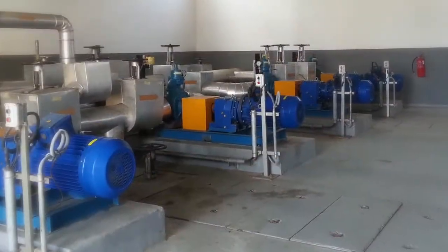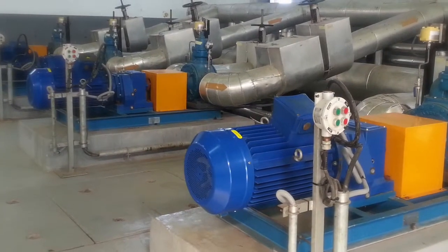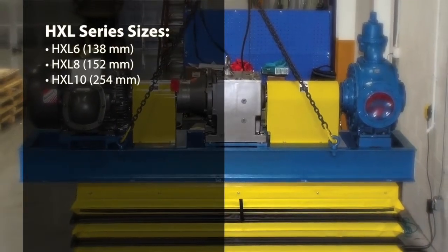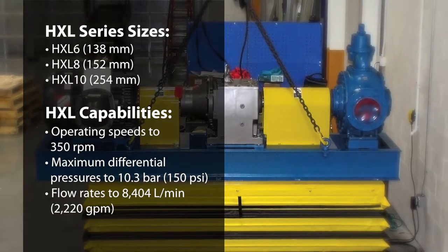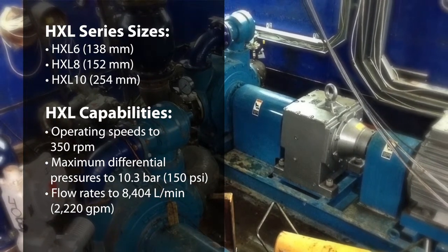Blackmer's HXL series is better suited to the horsepower constraints of variable speed drives compared to competitive technologies. The HXL series is available in six, eight, and ten-inch sizes, featuring operating speeds up to 350 RPM and maximum differential pressures up to 150 PSI.